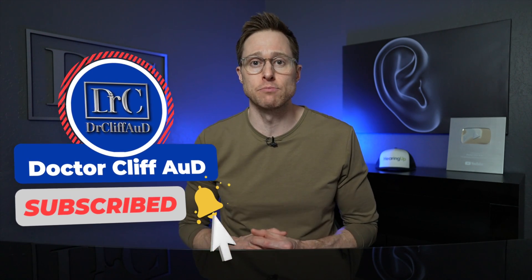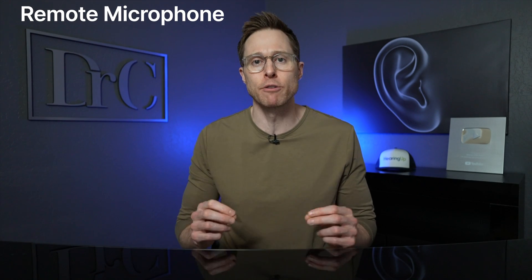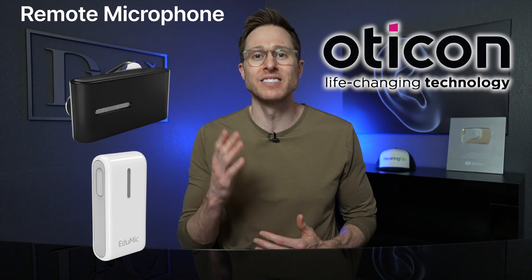While all of these technological improvements inside hearing aids have significantly improved your ability to understand speech in background noise, there is a super simple piece of technology that can improve it even more. If you could click the like button and hit subscribe with the notification bell, that's greatly appreciated. Now, the technology I'm talking about is called a remote microphone — like the Connect Clip or EduMic from Oticon, today's video sponsor.